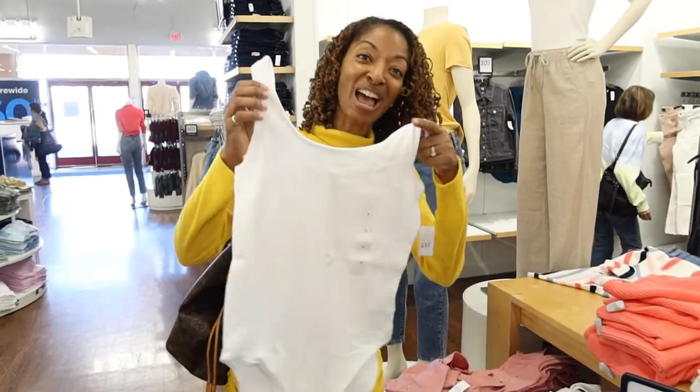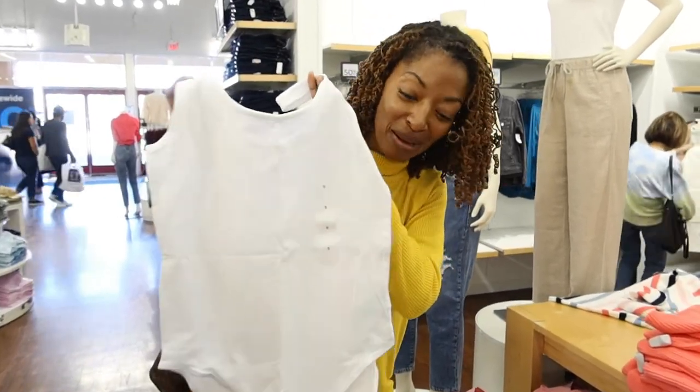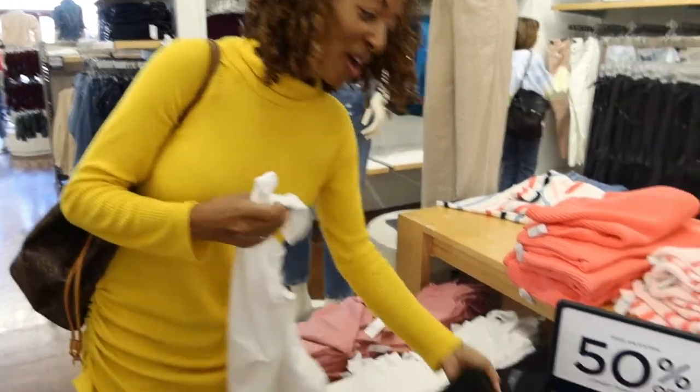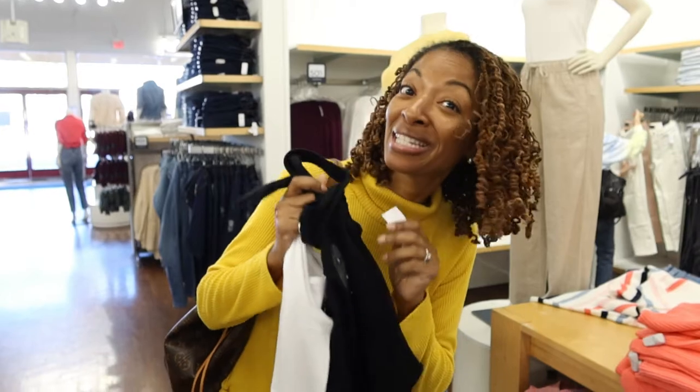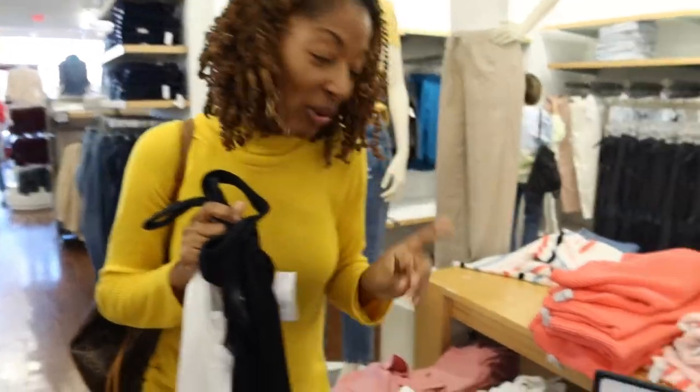I was so excited to find these bodysuits — they had multiple colors and they were on sale, 50% off, and the price was $19.99, so I was able to get two for $20.